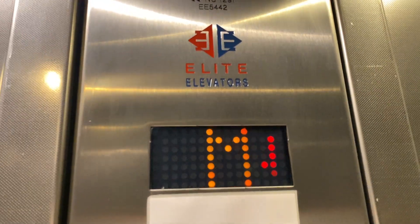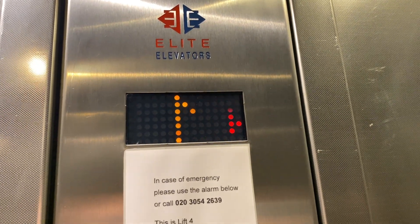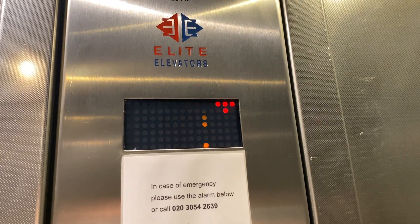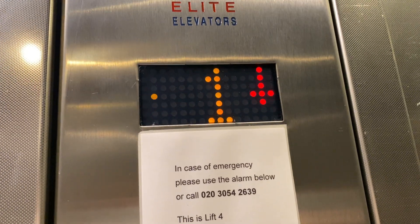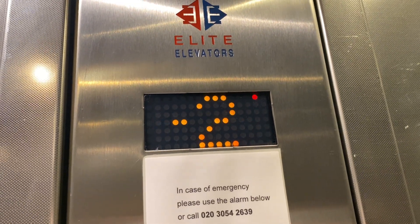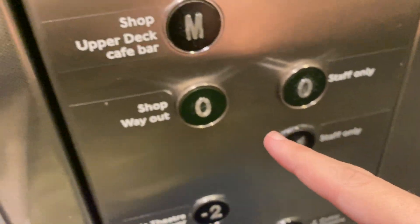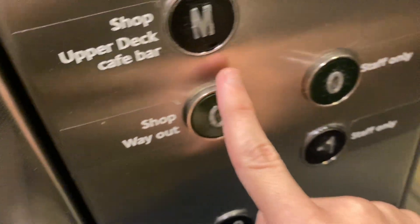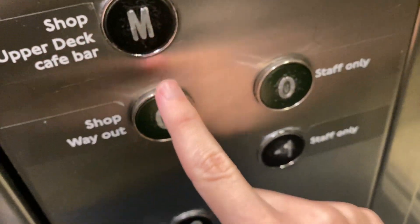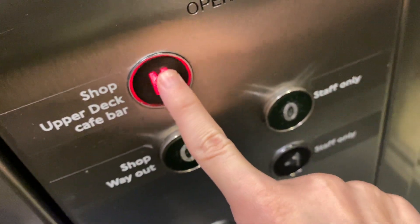It's got a Dover buzz. It's in the beat. Going down. Floor minus three. It's got a Dover buzz. Doors opening. Please mind the door. Doors closing.